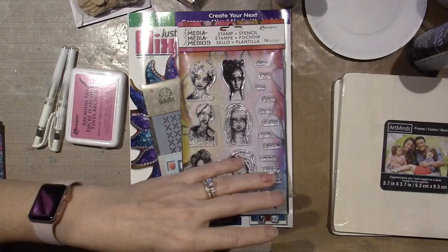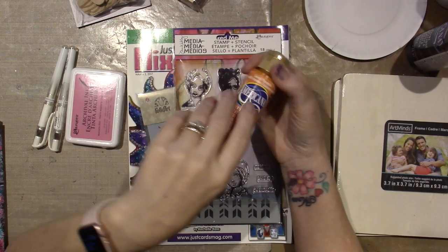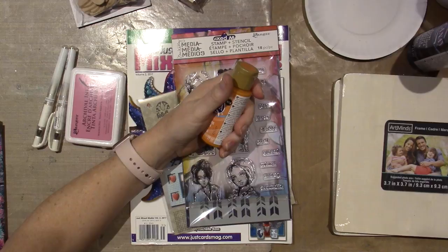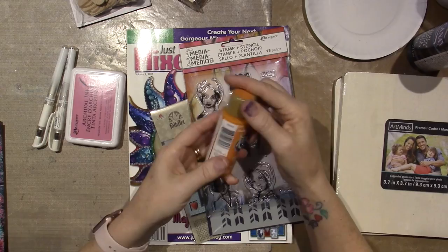Then I just did the Diane Reevely class. She has her own paints, and I always think maybe one day I'll get them, because I'm a decorative painter from the past and I have so many craft paints. I have a rack on the door, two spinners in my craft room, and a Rubbermaid drawer full of paint, so I'm not going to get the Diane Reevely paint.